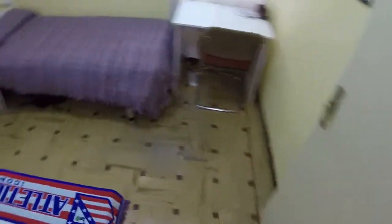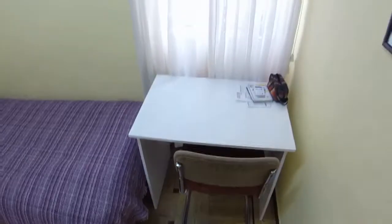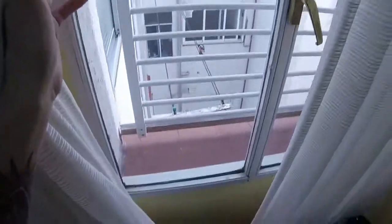This is the second bedroom. We have a single bed and a small wardrobe. We can see there are some shelves, this chest of drawers, and a desk next to the window. We have a view to the light well.